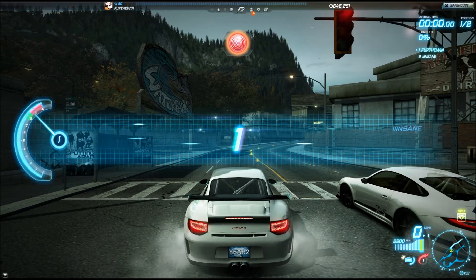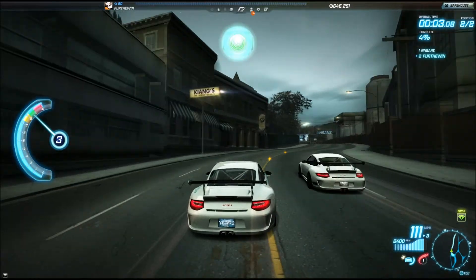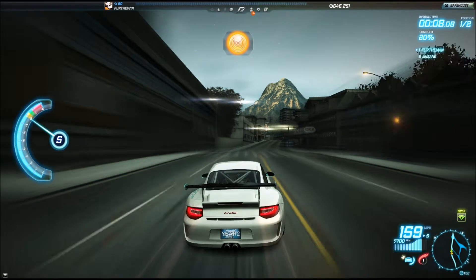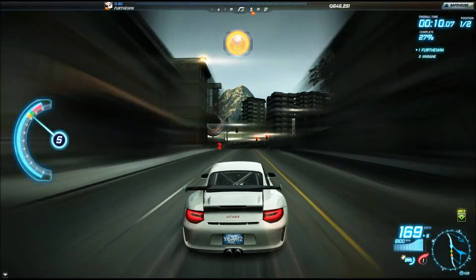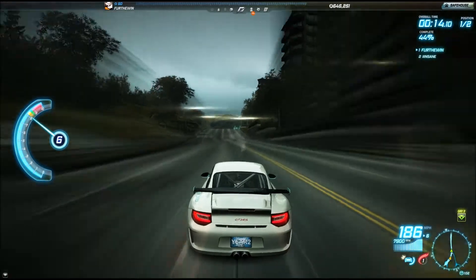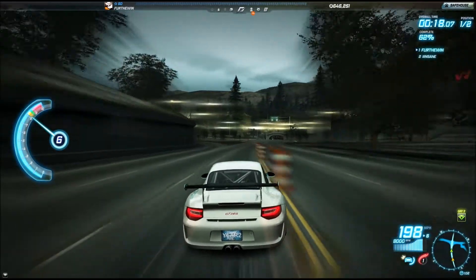I am able to do well in drag races, but I still would not fully recommend this car if you're buying it just for drag. While it's very fast, it can barely hold a candle to Murcielago SVs and Chevrolets in drag races. It's a good car, but not the best for drag.